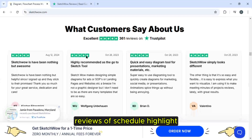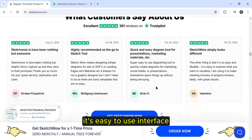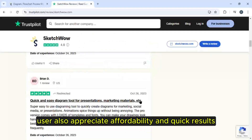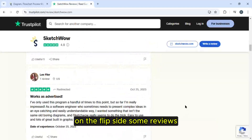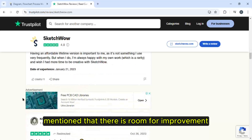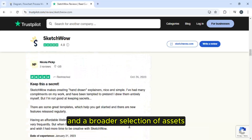Trustpilot reviews of Sketch Wow highlight its easy-to-use interface and efficient customer service. Users also appreciate the affordability and quick results. On the flip side, some reviews mention that there is room for improvement in terms of advanced features and a broader selection of assets.